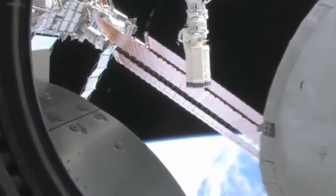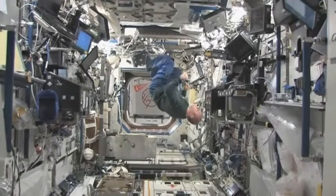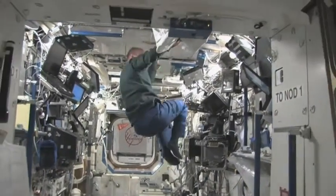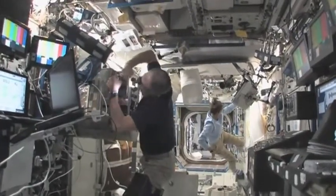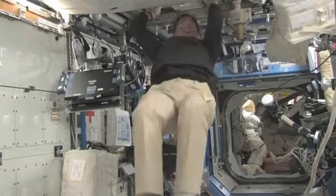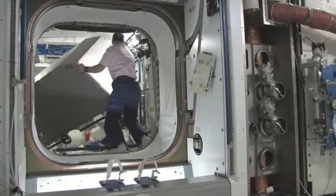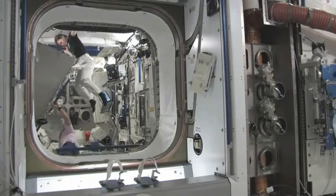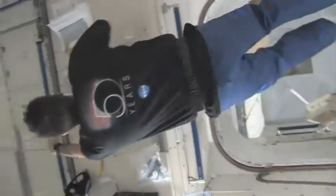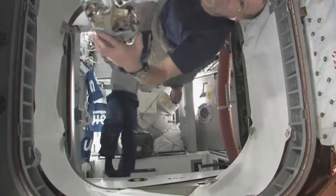The weightlessness caused by zero gravity means daily life is difficult for anyone travelling or living in space. One of the most important scientific projects that the crew are researching is the effect of zero gravity on the human body. This research will help scientists to plan long-term space travel in the future.